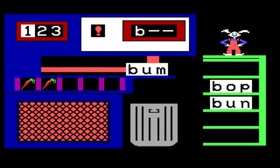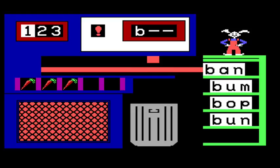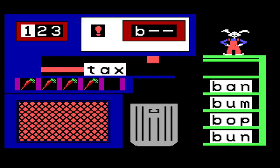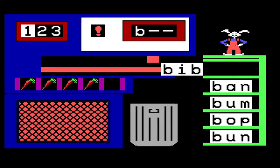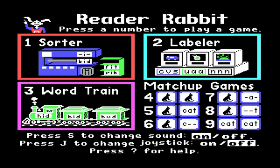Is this the whole game? Is this just going forever? Bum, bop, bun, bam, ban, tag. Okay, I think we've seen enough of this. Actually, let me get one more — I want to see the dance again. Bib — bib starts with a B. I'll read a rabbit. Alright, let's do another game.